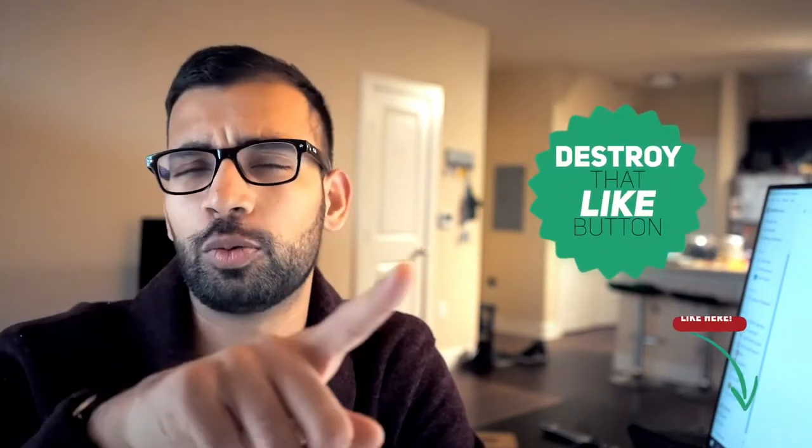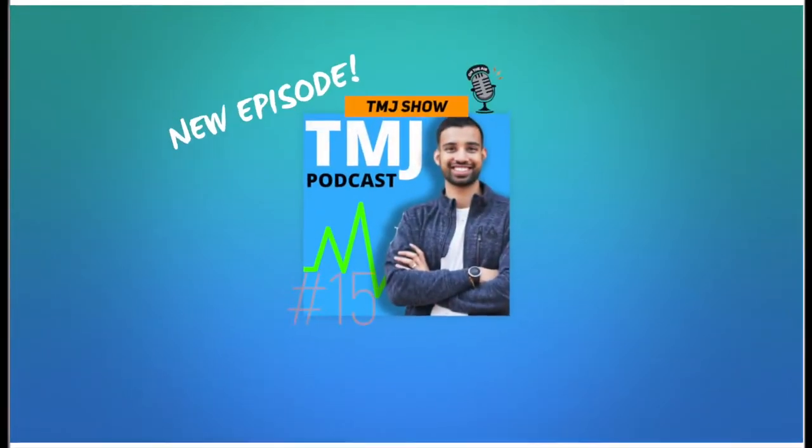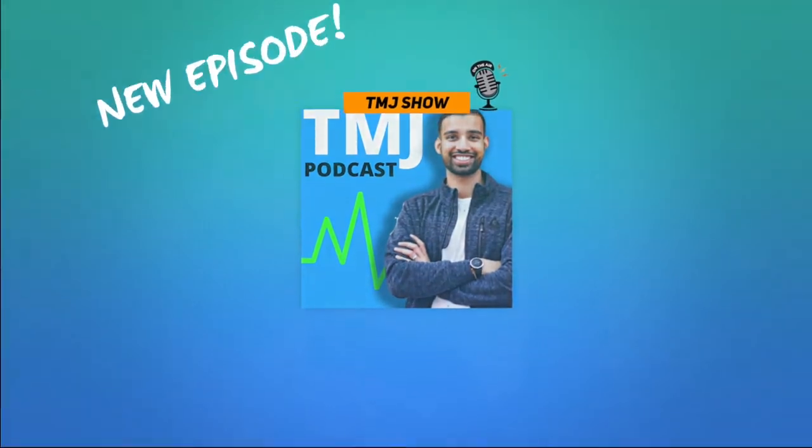If you want weekly videos to help you on your medical journey and make it a little bit easier, then definitely consider hitting that like button and subscribing to our channel. In this video I'm going to essentially take you year by year and hold your hand, accelerating you through the path of four years of med school.